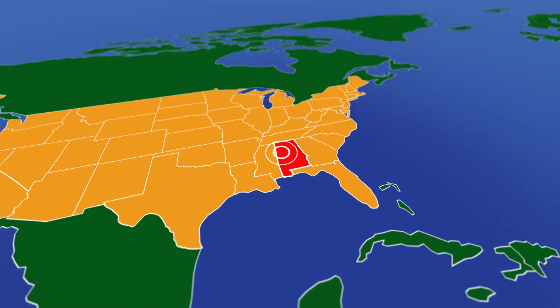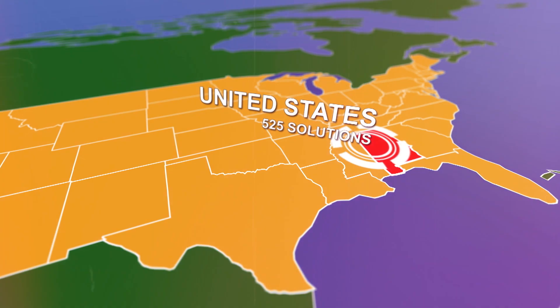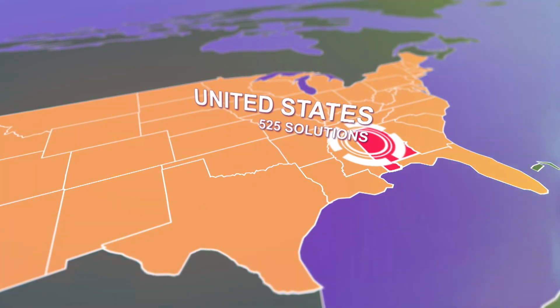Uranium is mined in only a few countries, but it's found in massive amounts dissolved in seawater everywhere. Scientists in Alabama are exploring how a simple crustacean could play a crucial role in filtering that uranium out of the water.